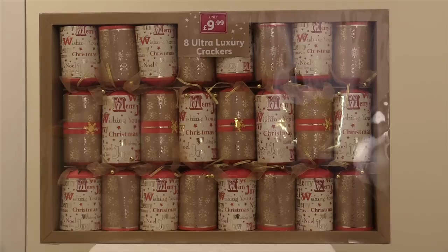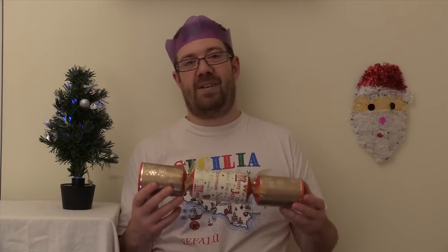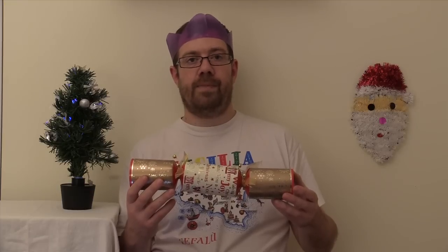In conclusion, ultra luxury from Pound Stretcher — it's like EasyJet trying to do business class. They wouldn't have a clue. Pound Stretcher, stop stretching yourself too far, stick to the budget stuff. This ultra luxury cracker is actually ultra rubbish. So, there we go. See you next time.